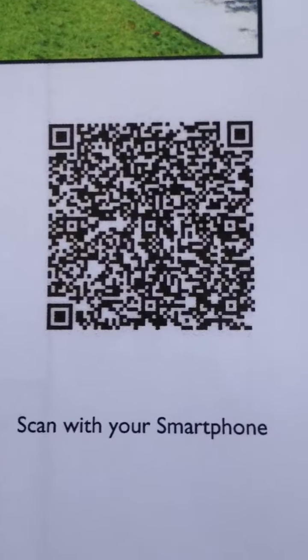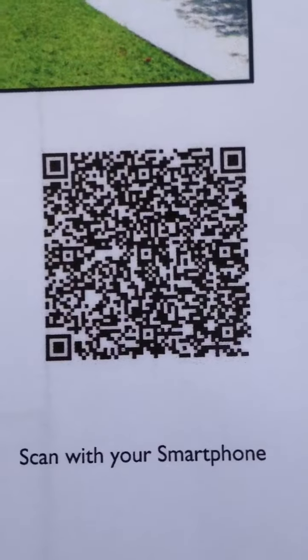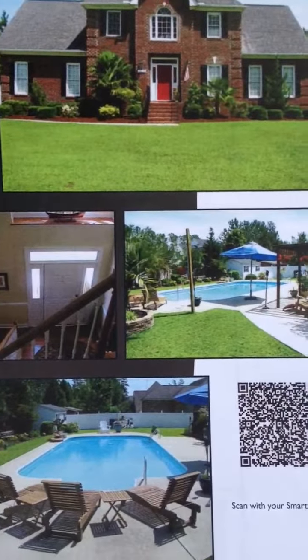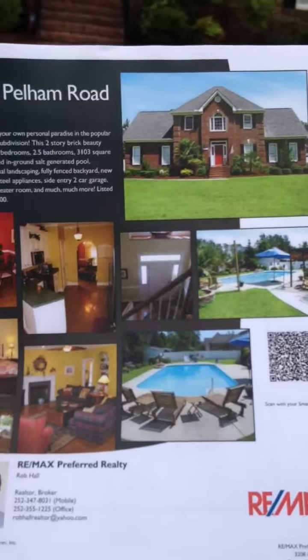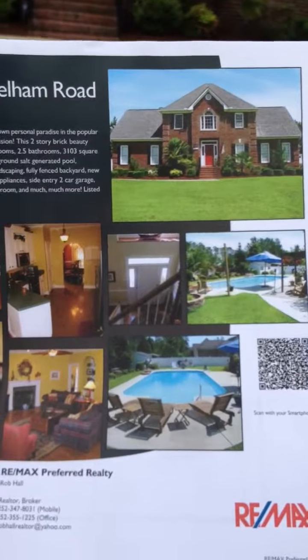I've put a QR code on the flyer and you can use your smart phone to scan this bar code — it will bring up a bunch of digital pictures and an aerial view of the house and show you how it's got a great fenced-in backyard and a heated salt water pool as well. This is a beautiful home and I would love for you to test out that QR code and call me if you have any questions. Thank you and have a wonderful day.